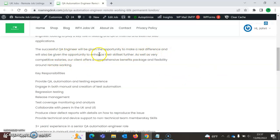The successful QA will have the opportunity to make a real difference and enhance their skill set. In addition to a very competitive salary, the client offers a comprehensive benefits package and flexible remote working. Key responsibilities include QA automation and testing, manual and automated test creation, regression testing, release management, test coverage analysis, collaboration, defect reporting, and providing technical support to non-technical team members.